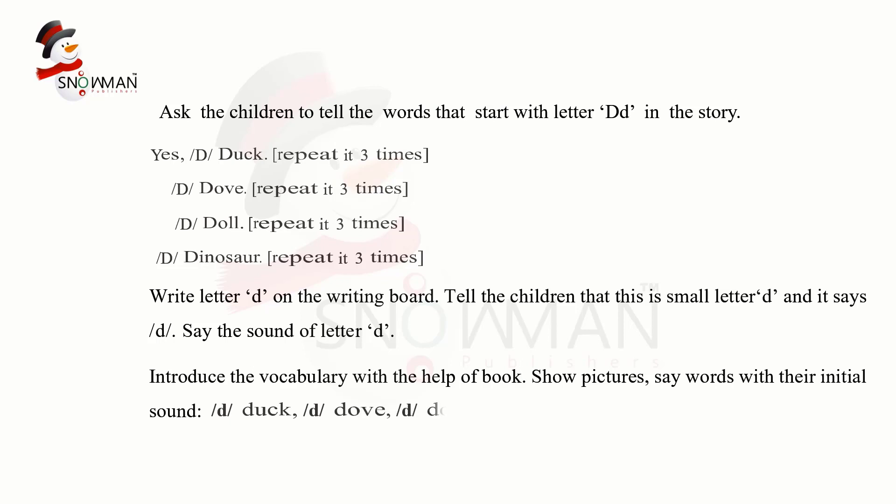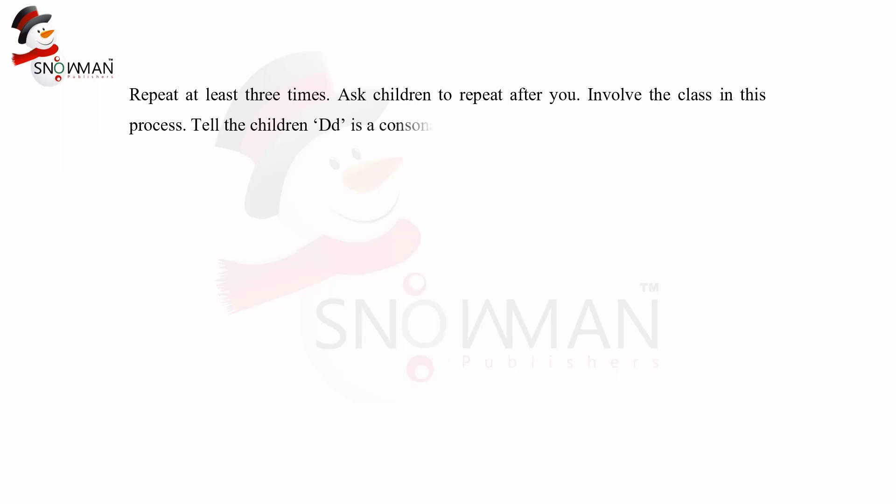D — Doll. D — Dinosaur. Repeat at least three times. Ask children to repeat after you. Involve the class in this process. Tell the children that D is a consonant.